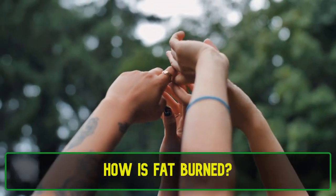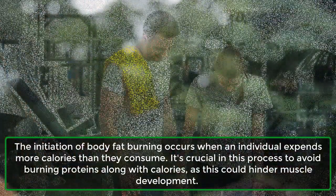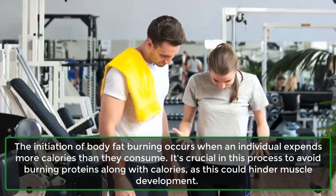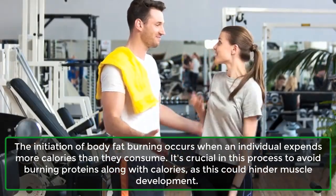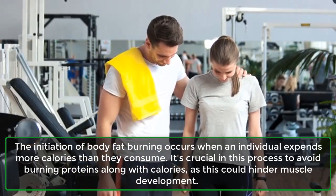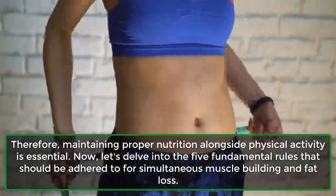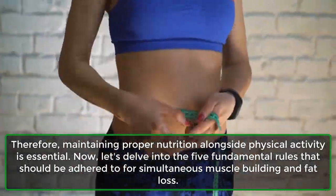How is fat burned? The initiation of body fat burning occurs when an individual expends more calories than they consume. It's crucial in this process to avoid burning proteins along with calories, as this could hinder muscle development. Therefore, maintaining proper nutrition alongside physical activity is essential.